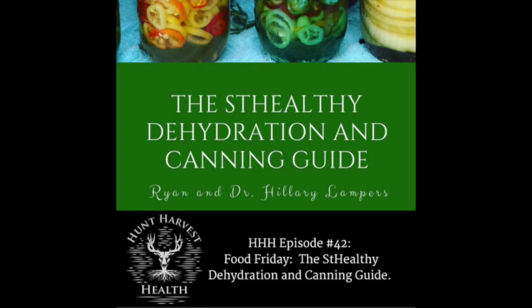Today's Food Friday Hunt Harvest Health podcast is brought to you by the Stealthy Dehydration and Canning Guide. Ryan and I have been working on this ebook for a number of months — truthfully we've been working on it for probably the last 20 years, teaching ourselves food preservation such as dehydration, canning, freezing, and just a number of ways to utilize all of the wonderful foods that we get from our property. We also have in there some foods that we wild harvest such as mushrooms.